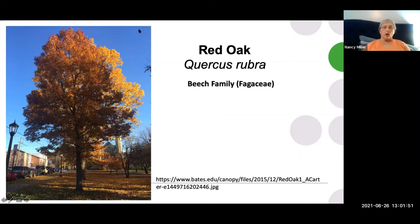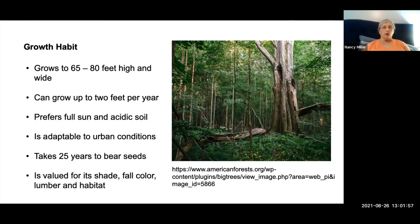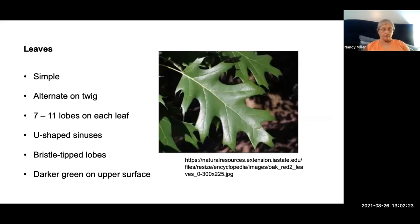I'm going to tell you a little bit about the Red Oak, or Quercus rubra. It's a member of the beech family. It can grow 65 to 80 feet high and wide, up to two feet per year. It prefers full sun and acidic soil, is adaptable to urban conditions, takes 25 years to first bear acorns, and is valued for its shade, fall color, lumber, and habitat.